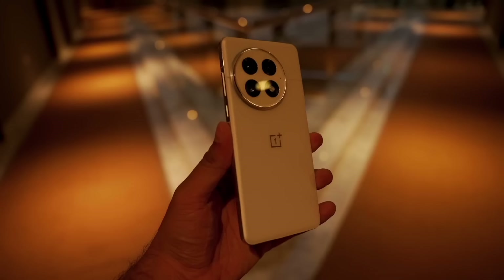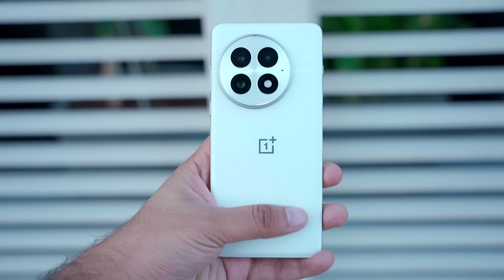There are many internal changes — vibrations, changes in the motor, new processors, new batteries, new designs. There are many small changes.